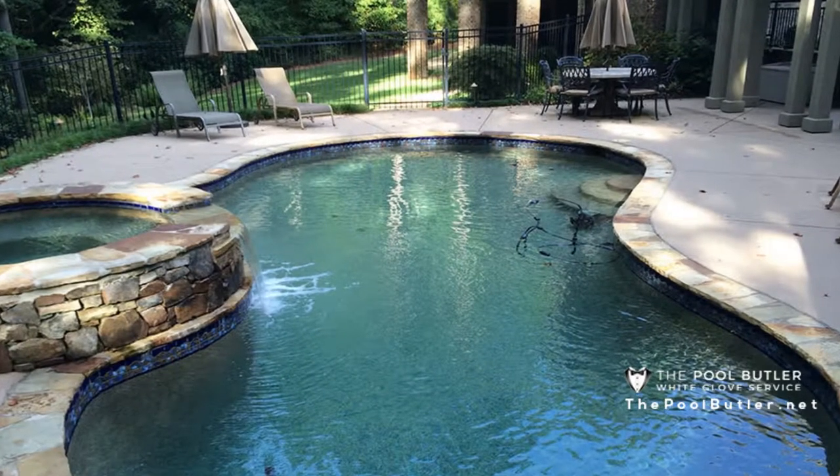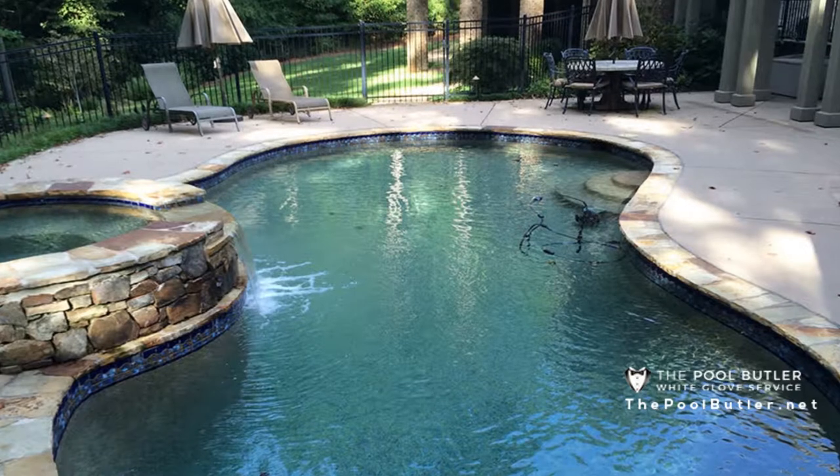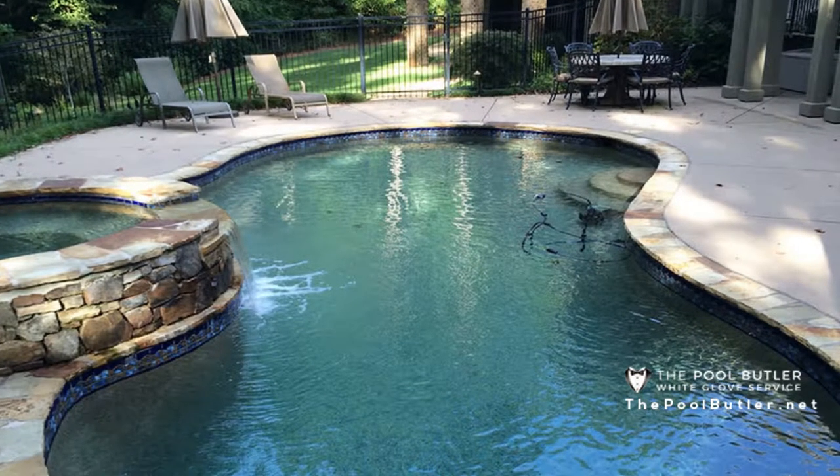Spring is just around the corner in Atlanta, and with it comes longer days, warmer weather, and the perfect time to open your swimming pool. This year, prepare your pool for a fun swimming season by following a few important tips.